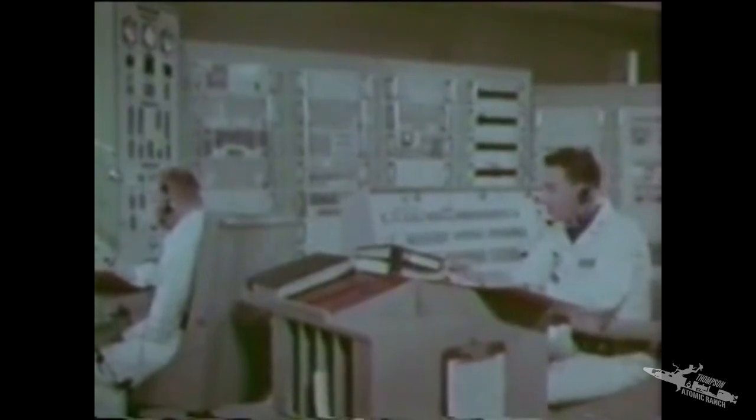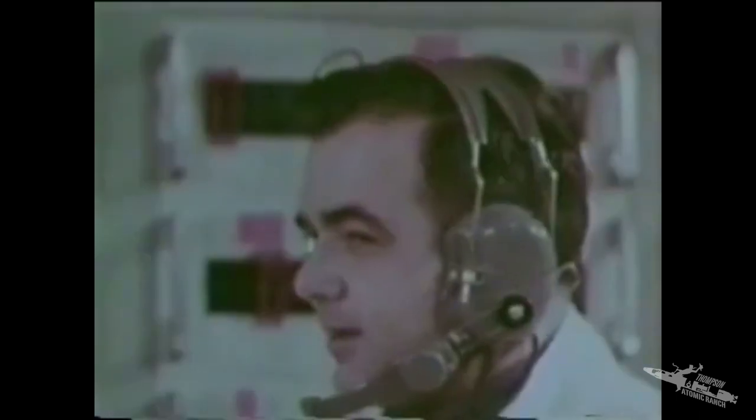As with all SAC's weapons, positive control with no margin for error is rigorously exercised. The commander cross-checks the message to launch. Verify part three. Verified. Service warning control, push button indicator, lighted red. Crew report ready to launch. Deputy — ready to launch. MSAP — ready to launch. MFT — ready to launch.